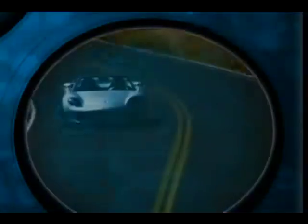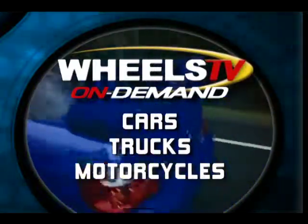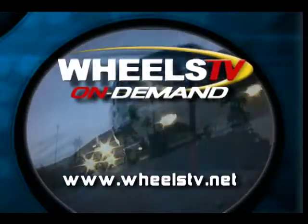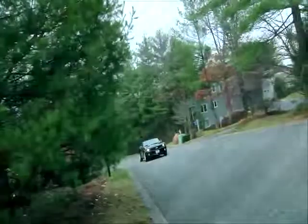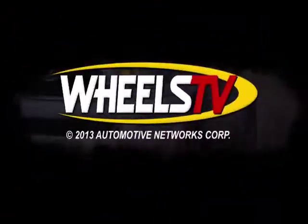From the Peterson Automotive Museum in Los Angeles, California, I'm Laura Bird. Thanks for joining us. Explore your passion for automotive entertainment with Wheels TV, the first television network dedicated to our automotive and motorcycle lifestyles. Get our free newsletter on wheels at wheelstv.net. Like everyone who loves to drive or lives to ride, we're all wild about wheels. We'll see you next time.